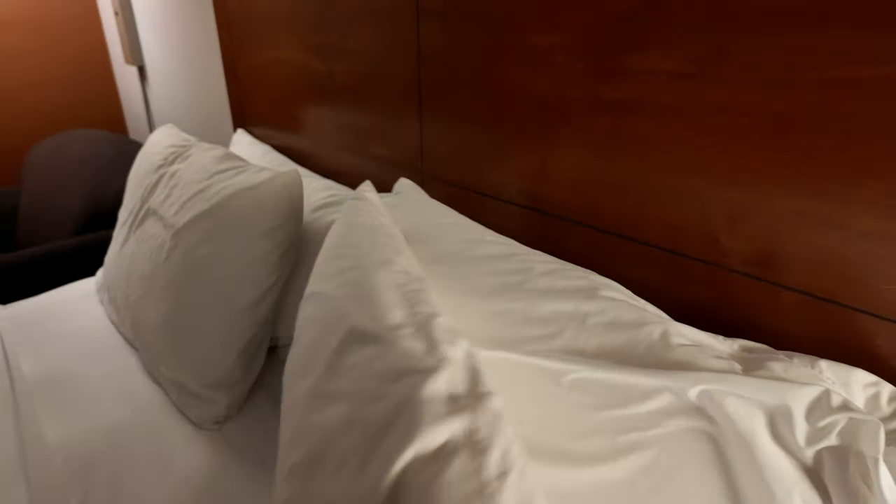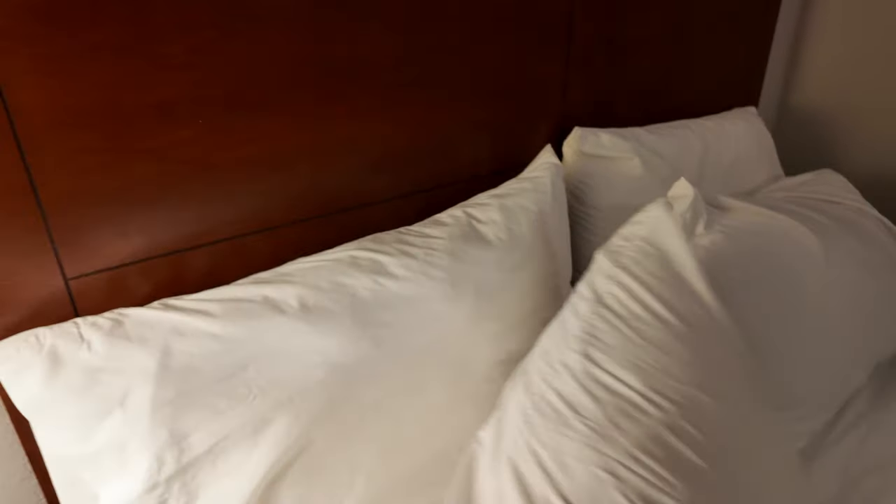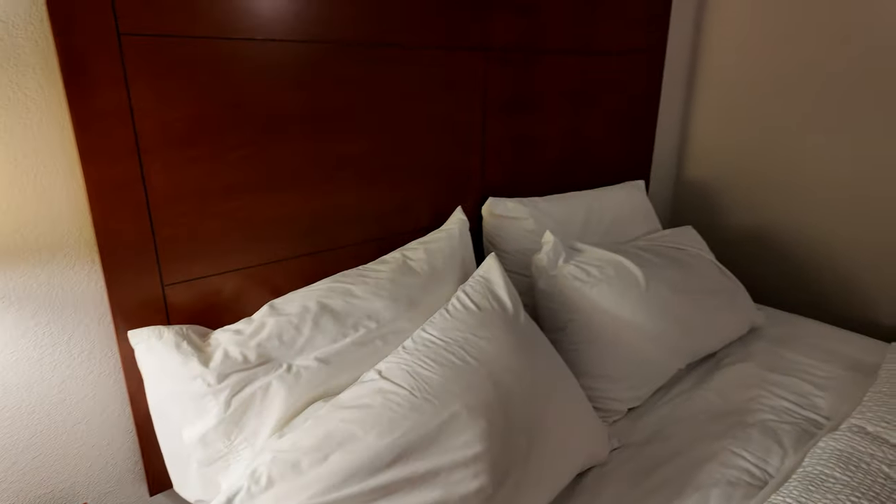It looks like they've labeled your pillows 'soft' and 'firm'. This one feels like feather. Actually I would consider those opposite — I think the front one is firm and this one is soft. I think they've mislabeled their pillows. Definitely. Isn't that funny?